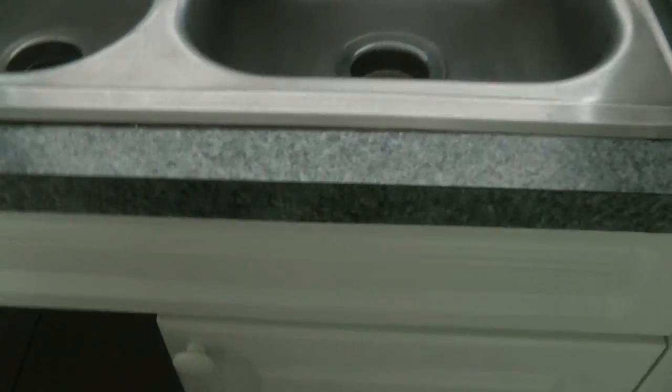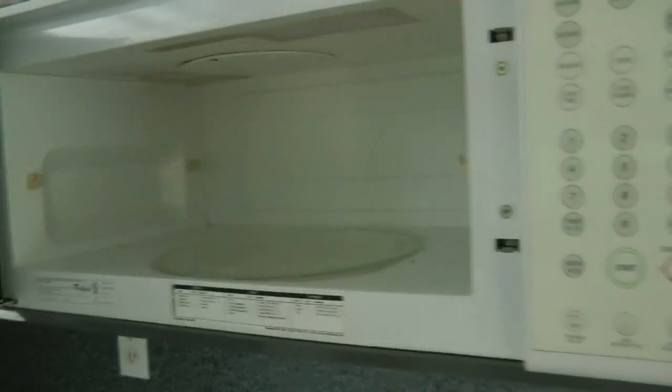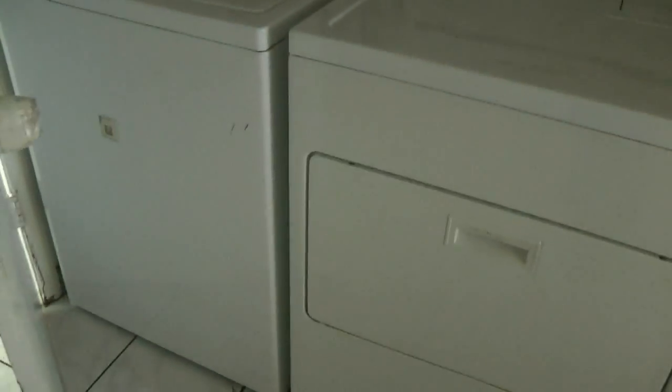It has all the appliances and appears to be in pretty good shape. Microwave looks okay. Here's the utility room, off the kitchen — full-size washer-dryer, nice-sized room with extra storage above.